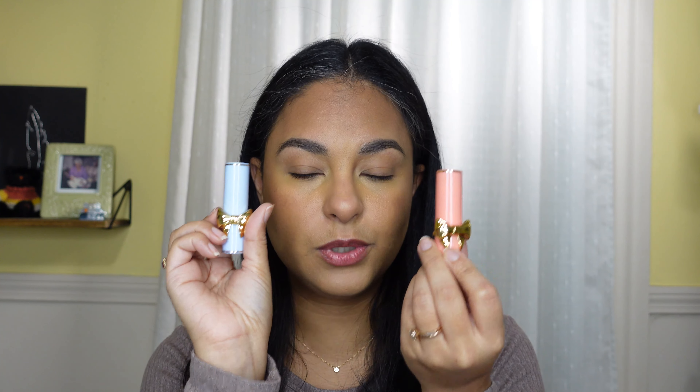Hi guys, it's Sam here. Today we are going to be reviewing one of the new Love Collection palettes from Pat McGrath and two of the liquid eyeshadows. If you are new to my channel, my name is Sam — I'm a makeup enthusiast and makeup is my passion. If you feel the same way, be sure to hit that subscribe button and the notification bell so you can be notified the next time I upload a video like this, and it's free.